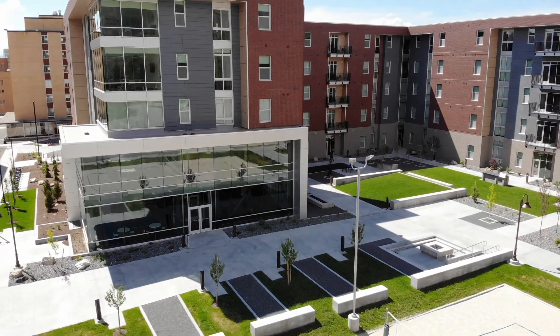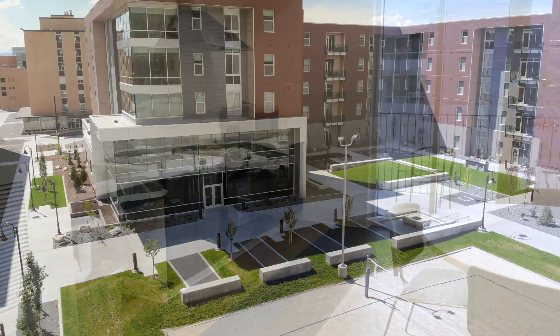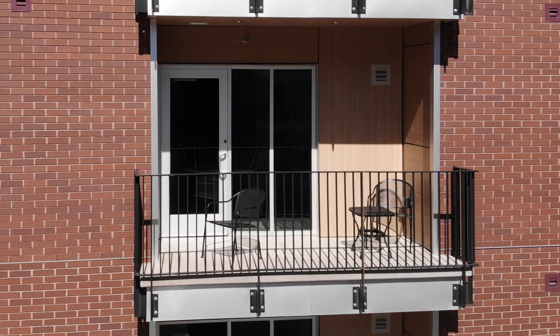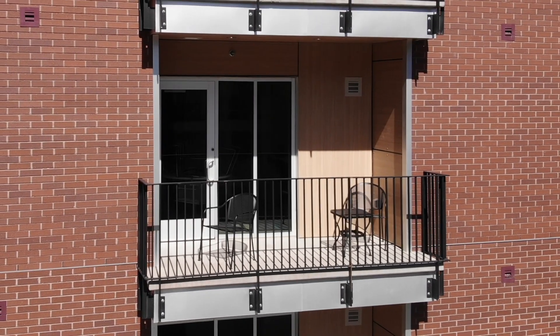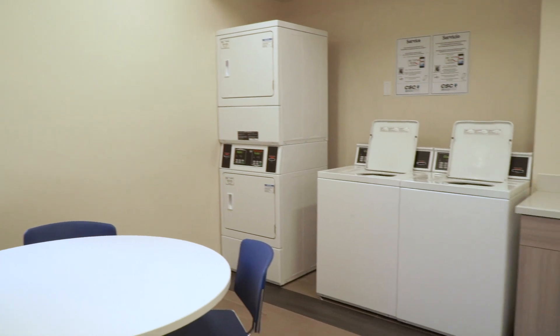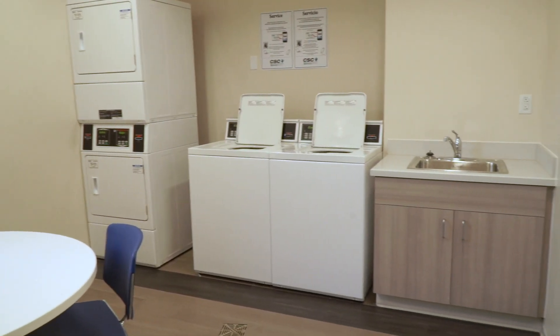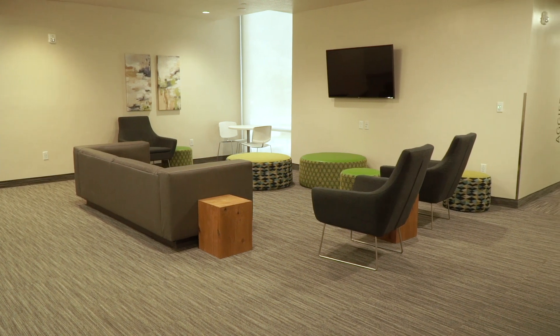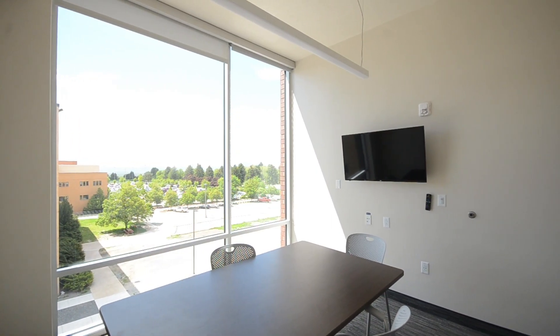Central Suites also features a variety of area amenities. Two full kitchens are located on each floor, each also including a balcony with a dining table and chairs. There are two laundry rooms located on each floor, and the machines are free for students to use. Every floor also includes multiple furnished lounge spaces and study rooms, each with a wall-mounted TV.